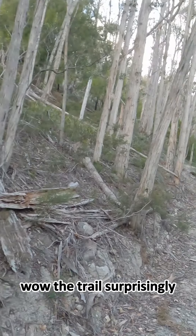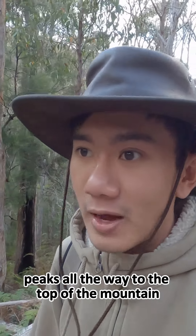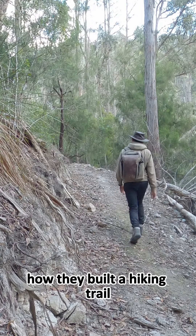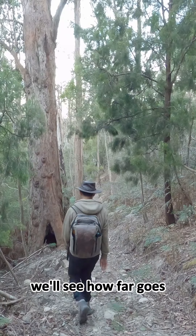Wow, the trail is surprisingly long — it's quite steep. I'm curious to see if it peaks all the way to the top of the mountain. Very cool how they built a hiking trail; this is surprisingly a long trail, we'll see how far it goes.